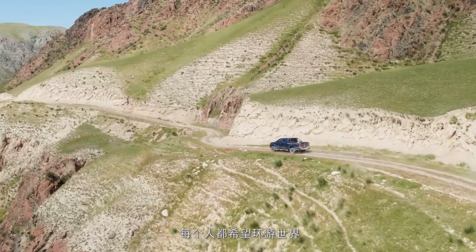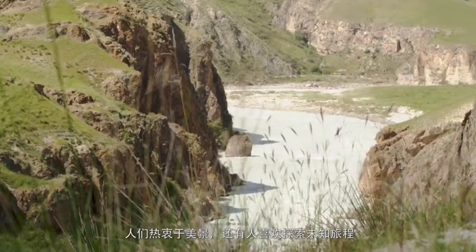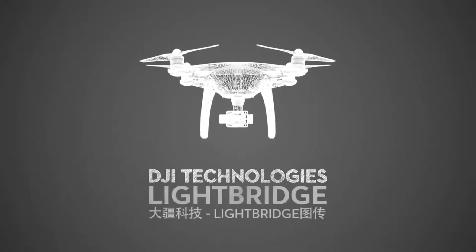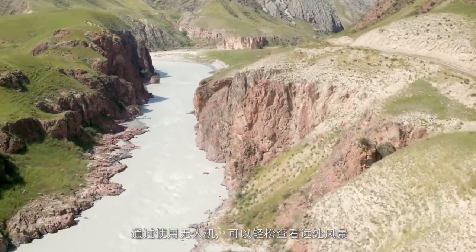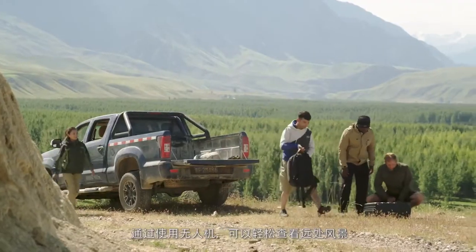Just about everyone is interested in seeing the world. Some love the breathtaking views, others thrilled to research and explore the unknown. With a drone in the air, people can now efficiently see and survey geographical features over long distances.